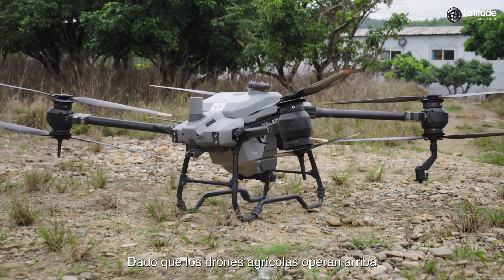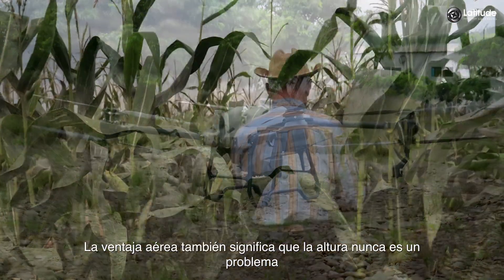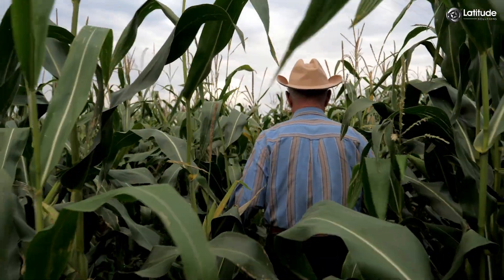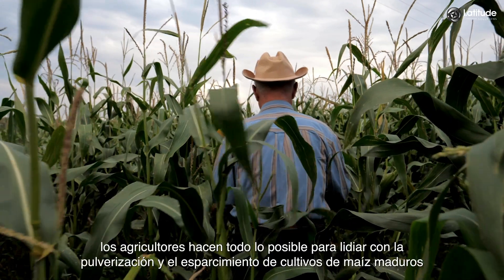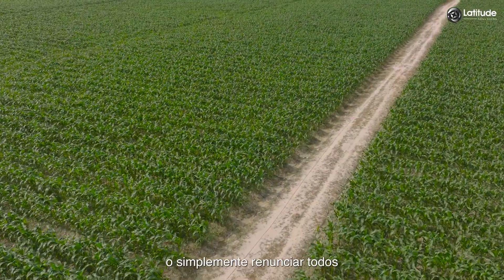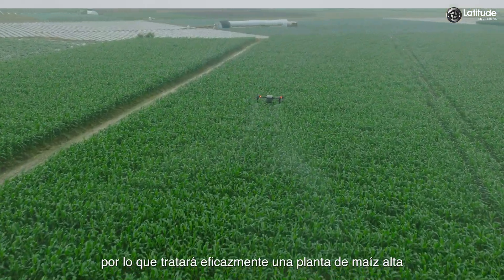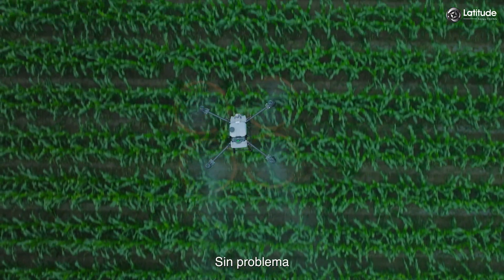Since agricultural drones operate from above, muddy, uneven terrain is never an issue. The aerial advantage also means height is never a problem. At a height of up to 3 meters, farmers struggle to spray and spread on mature corn crops, or simply give up altogether. But no crop is too tall for an agricultural drone, so it will effectively treat a tall corn plant with no problem.